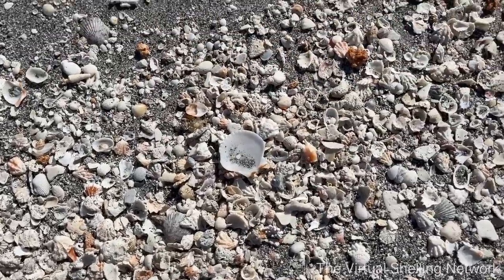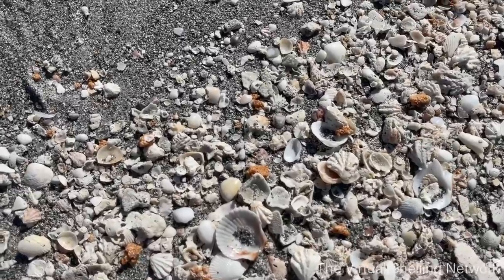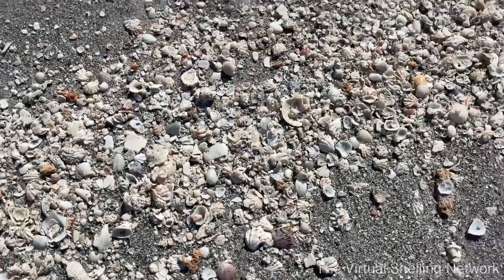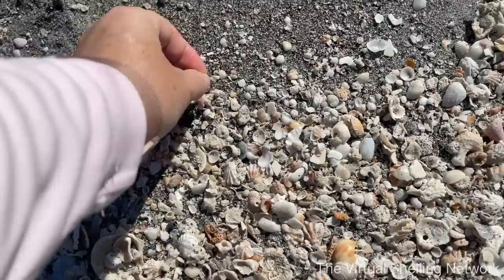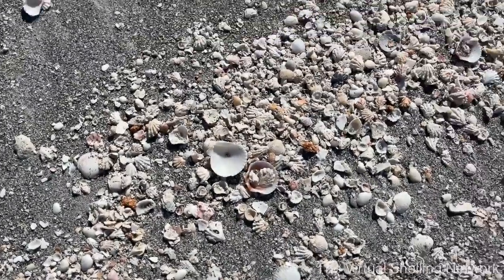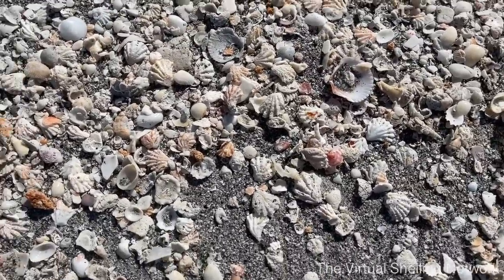We're just going to kind of do a little shelling here, working our way up to this shell pile. Here's a little piece of coral. Coral is not super common to find on Sanibel or Captiva, but if you want to find coral, this is going to be the best place to find it on this coast. If you're really wanting to find a ton of coral, go over to the east coast — that is where you're going to find abundance of coral over there.